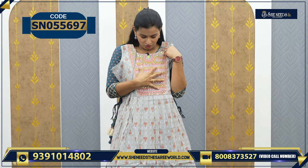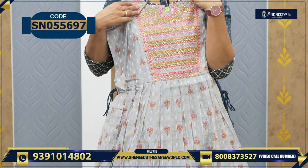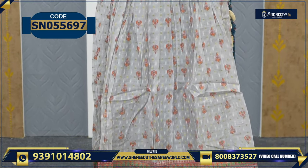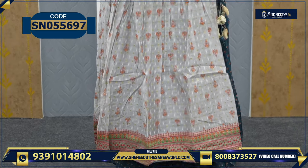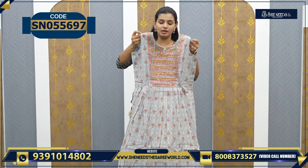This is one model. We have a little frock model here with work and frills. It's very beautiful. This is like chenderi fabric, worth 1080.